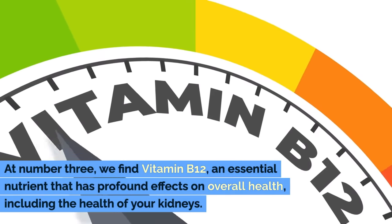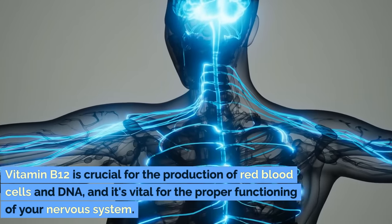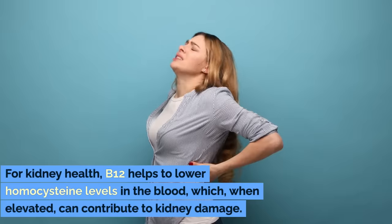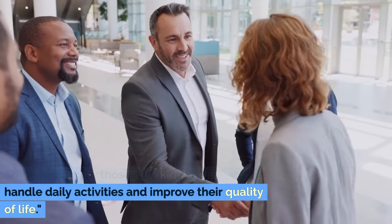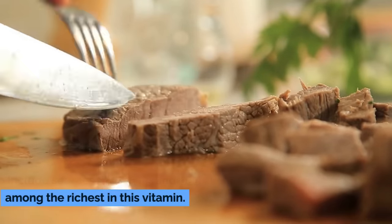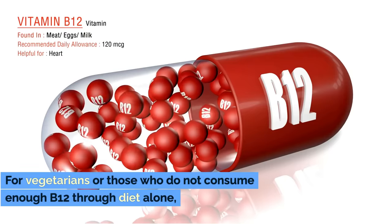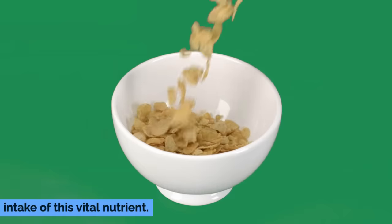Number 3: Vitamin B12. At number three, we find vitamin B12, an essential nutrient that has profound effects on overall health, including the health of your kidneys. Vitamin B12 is crucial for the production of red blood cells and DNA, and it's vital for the proper functioning of your nervous system. For kidney health, B12 helps to lower homocysteine levels in the blood, which when elevated can contribute to kidney damage. Furthermore, adequate B12 levels can help improve energy levels, making it easier for those with kidney disease to handle daily activities and improve their quality of life. Vitamin B12 can primarily be found in animal products, making it essential for non-vegetarians to include sources like clams and beef. Dairy products such as milk and cheese are also good sources. For vegetarians or those who do not consume enough B12 through diet alone, fortified foods like cereals and plant-based milk are excellent alternatives.